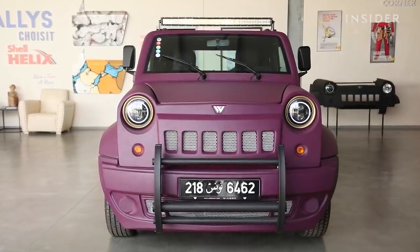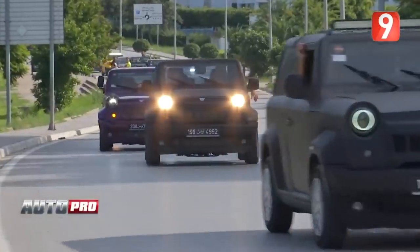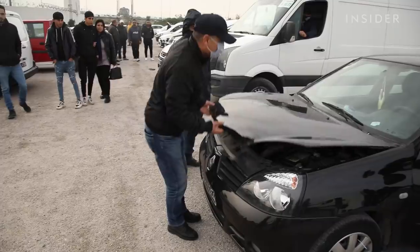What if the solution to skyrocketing car prices is to build Jeep knockoffs by hand? A tiny Tunisian car company called Wally's Car is giving it a shot, because buying a car is unaffordable in this North African country.